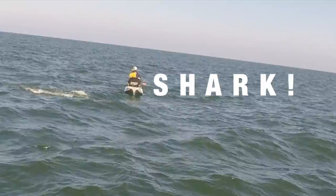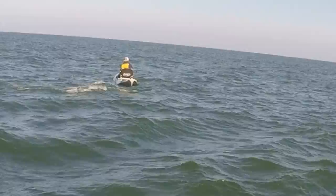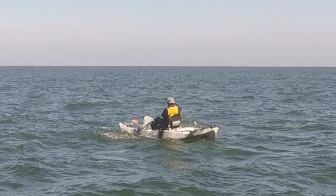Shark, shark! A big hammerhead showed up from out of nowhere. Hammerhead showed up and decided he wanted that bonita really bad.